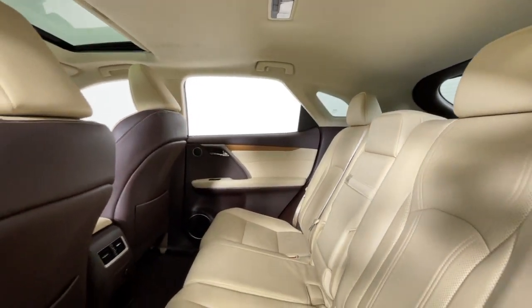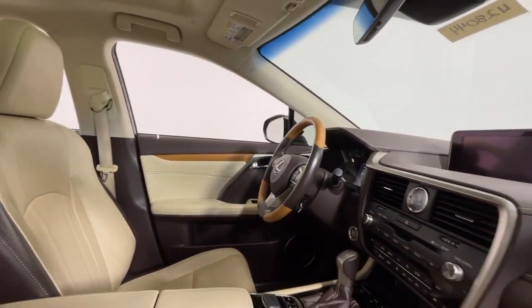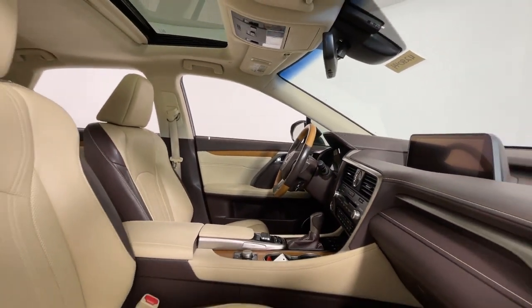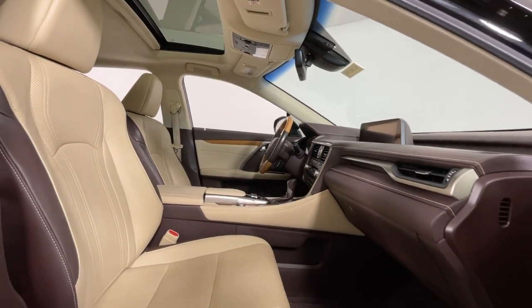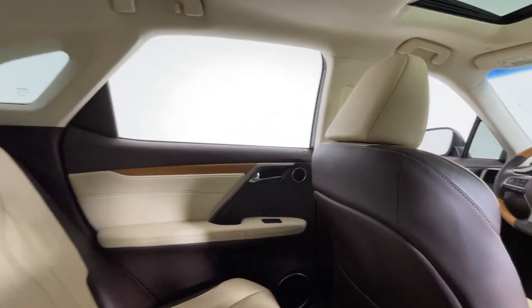These are just some of the great options this vehicle comes with: keyless entry, satellite radio, power passenger seat, heated mirrors, fog lamps, power lift gate, backup camera, power driver seat, steering wheel audio controls, and aluminum wheels.